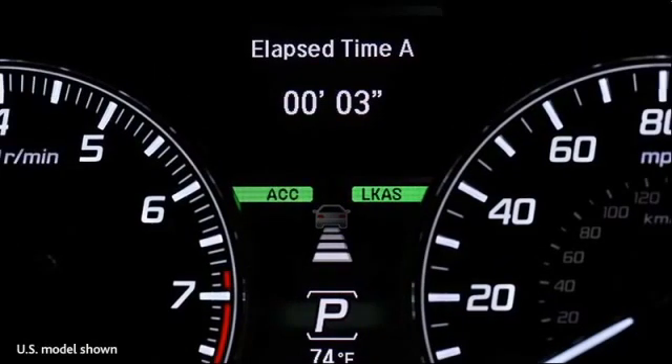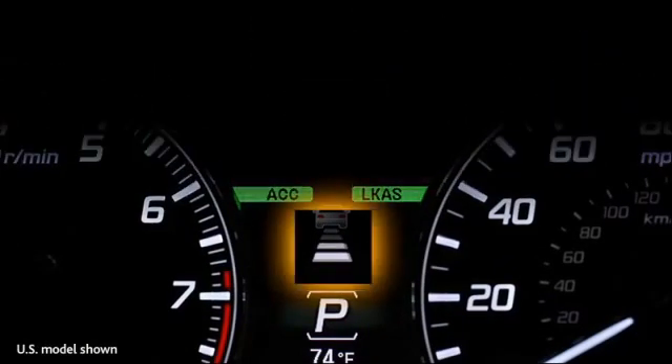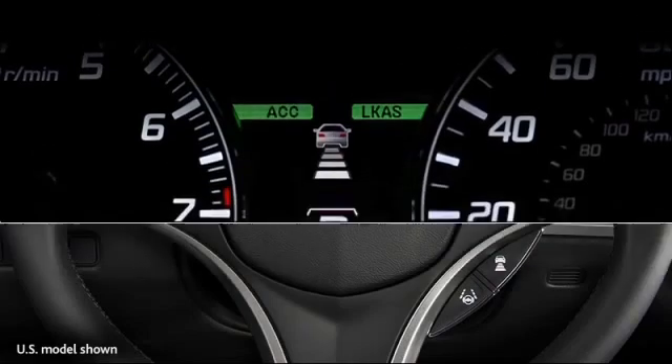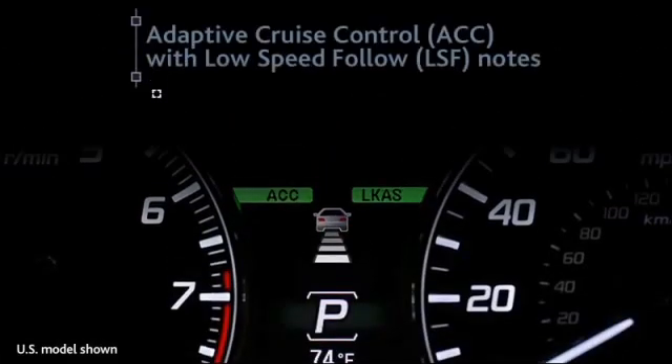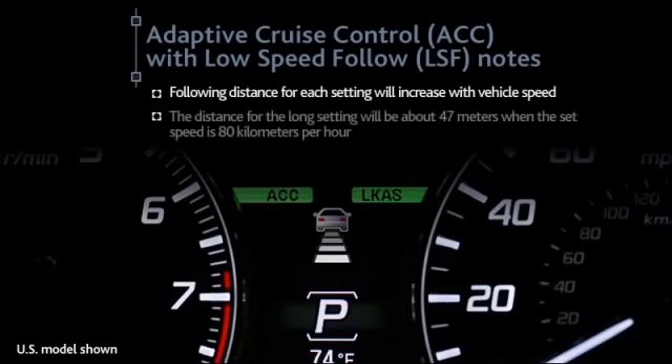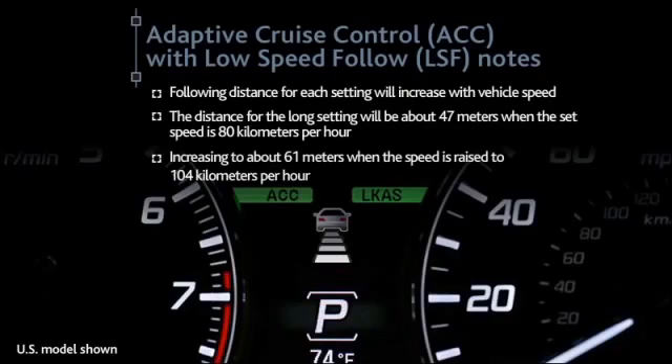Four different following intervals can be set: short, middle, long, and extra long. Use the distance button on the steering wheel to adjust the following interval, and the distance bars will change accordingly. Note that the following distance for each setting will increase with vehicle speed. For instance, the distance for the long setting will be about 47 meters when the set speed is 80 km per hour, increasing to about 61 meters when the speed is raised to 104 km per hour.